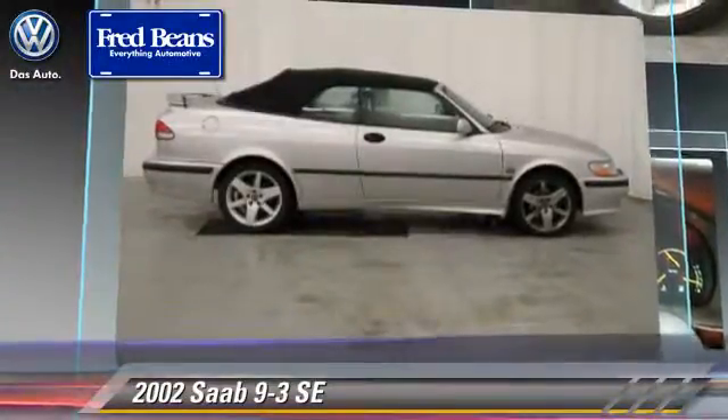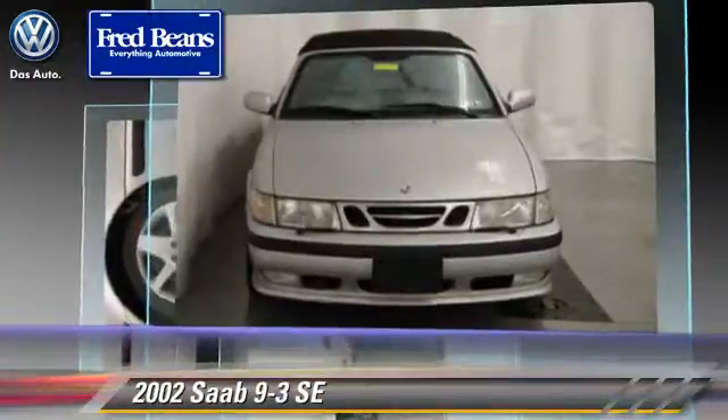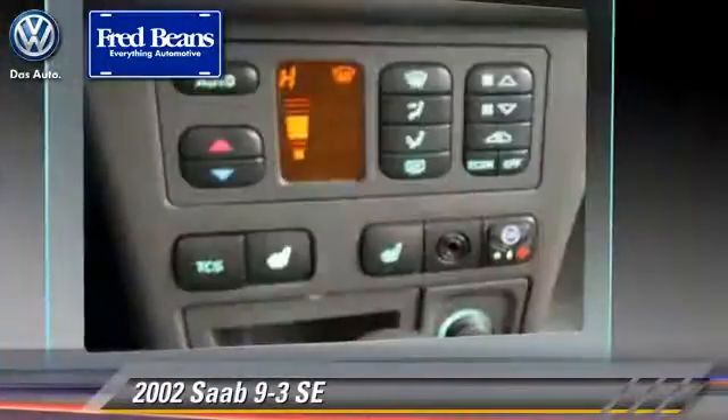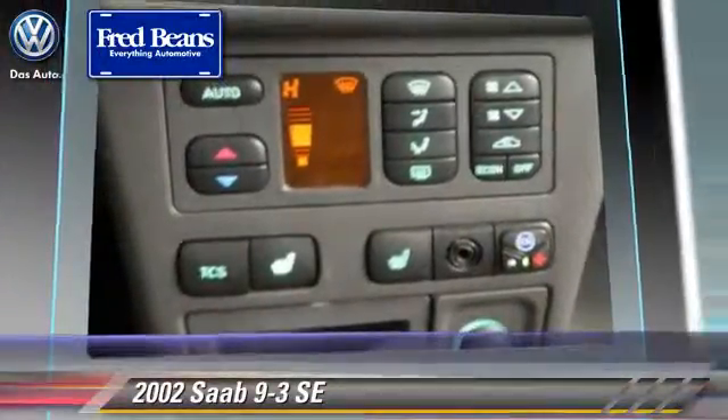This Saab features air conditioning, power windows, and power steering. Safety features include side airbags, traction control, and ABS.